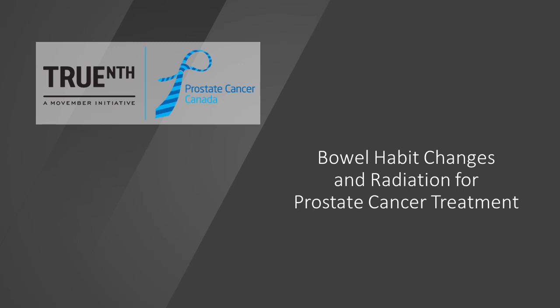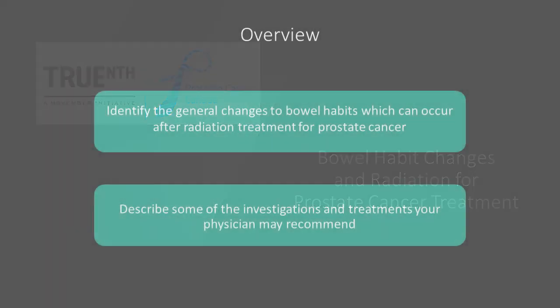Thank you for viewing this educational program. This module discusses bowel habit changes following radiation therapy for prostate cancer. Changes to bowel habits are one of the most common side effects associated with radiation therapy for prostate cancer. In this module, we will explore the symptoms patients could experience, along with potential investigations and treatments a physician could recommend to address them.